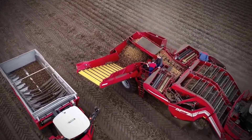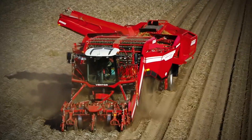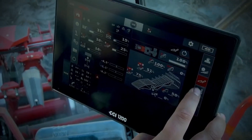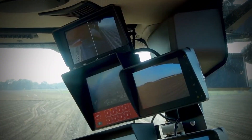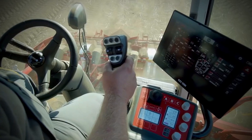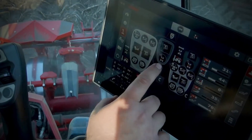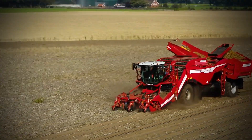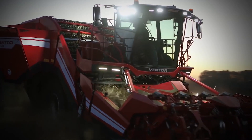The high manoeuvrability of the Ventor 4150 is a result of its four-wheel steering and a wheel system capable of crab steering, which activates low-impact travel and reduces soil compaction on farmlands. The machine covers the entire surface of the fields in an even manner, leaving no spot untouched.